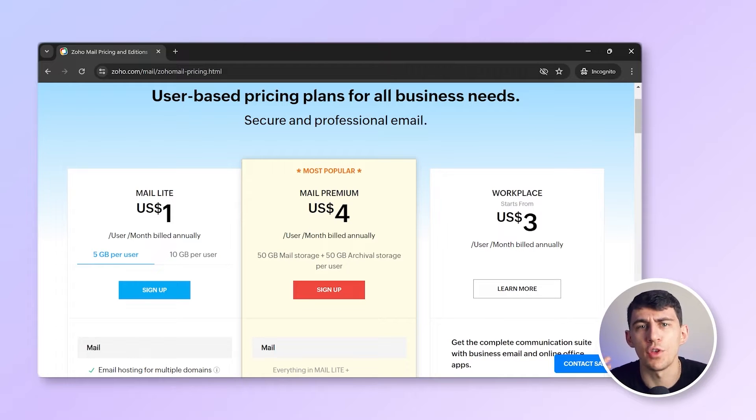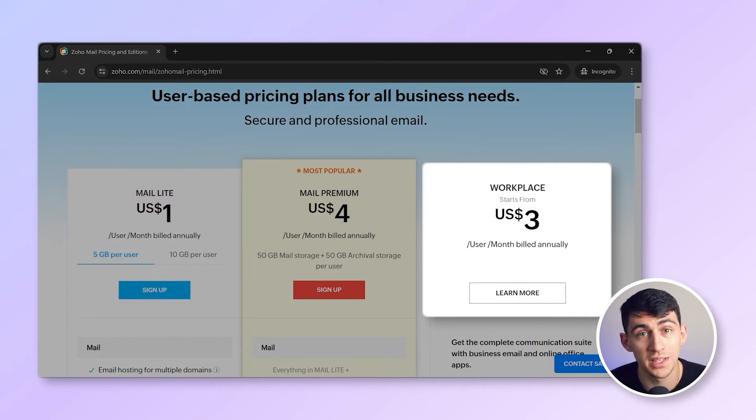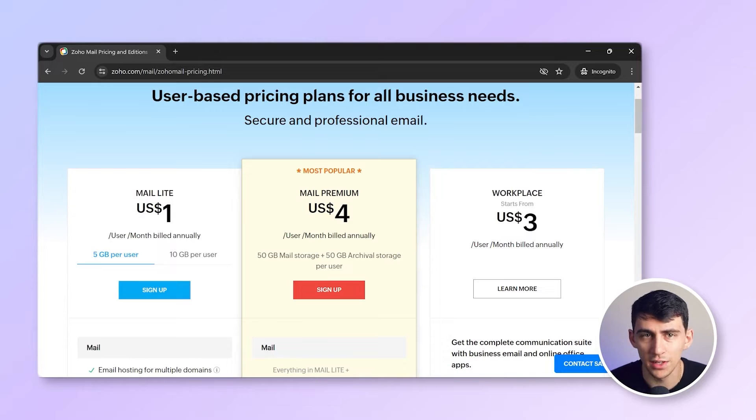Beyond the free email hosting, Zoho Mail offers three main pricing tiers — Lite, Workplace, and Premium — priced at $1, $3, and $4 per user respectively.